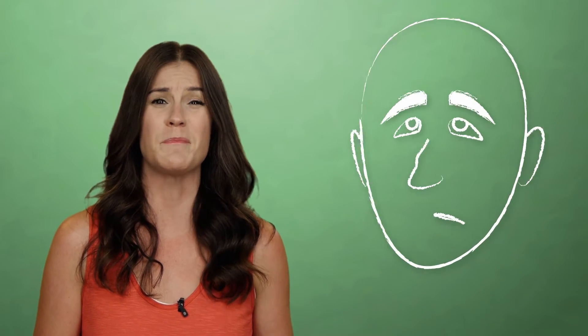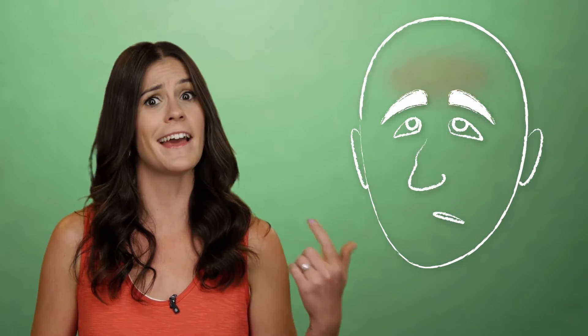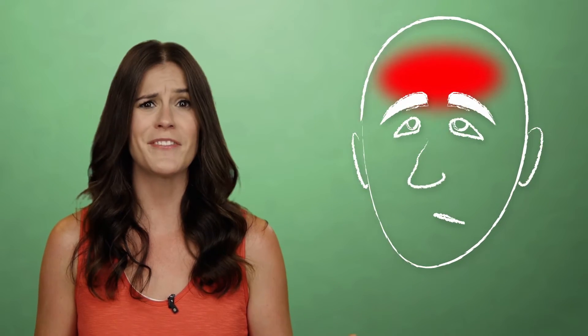Sinuses catch a bad rap since they're often associated with being stuffed up, experiencing head pressure, and generally feeling yucky. But in spite of sinuses' unpleasant associations, they're arguably our faces' most underrated anatomy.